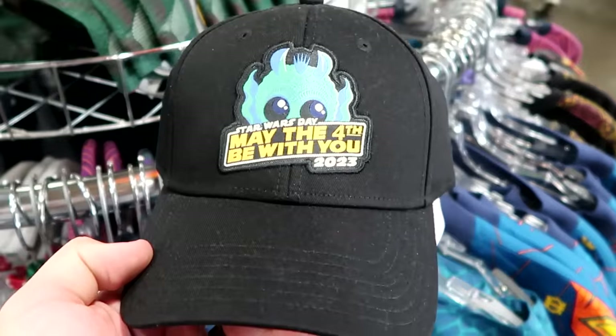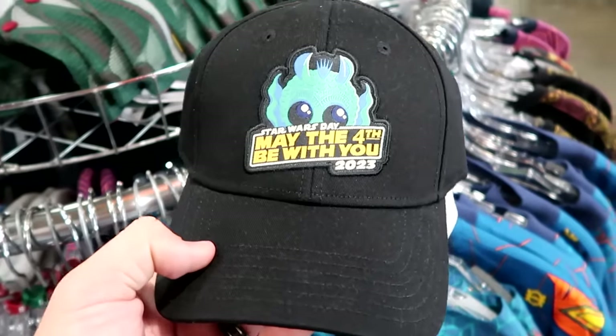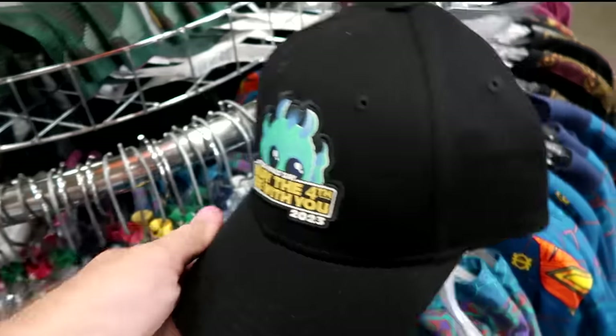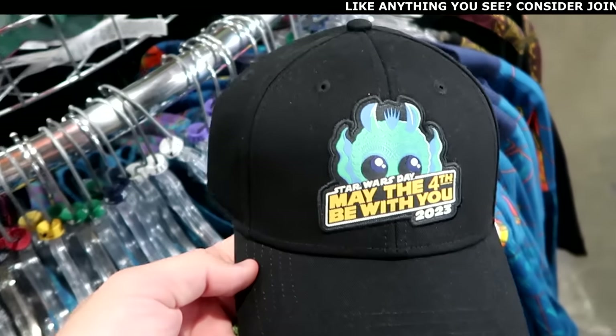They also have Star Wars Day 'May the 4th Be With You 2023' baseball caps with Greedo embroidered on the front and a snapback — $7.99 each.